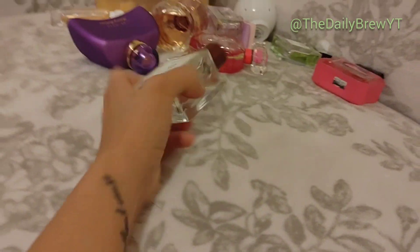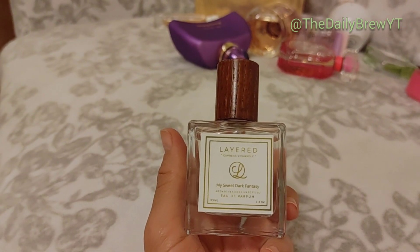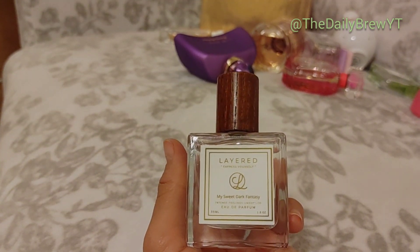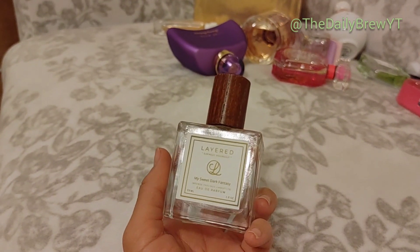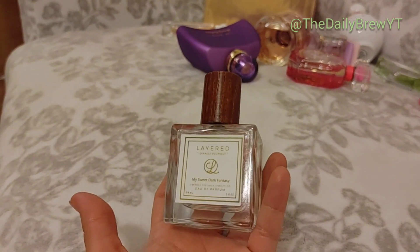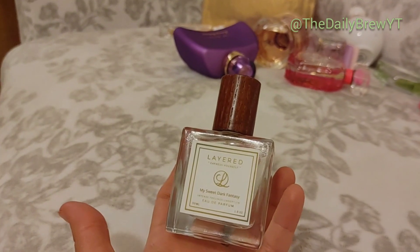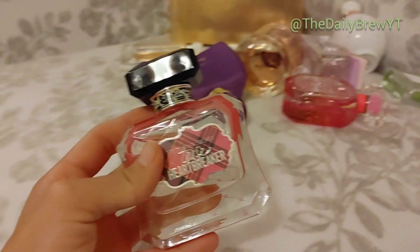Layered My Sweet Dark Fantasy — I wore this today and I'm now addicted. It's a play on Killian's Good Girl Gone Bad — a tuberose, light, kind of sweet, very sexy but not too sexy, elegant beautiful fragrance. It does something so beautiful on my skin. The Killian version is probably better but I want it now — and this is a great way to try an expensive niche fragrance before you shell out $300 on it. Obviously going into the love, because I'm purchasing the more expensive version.